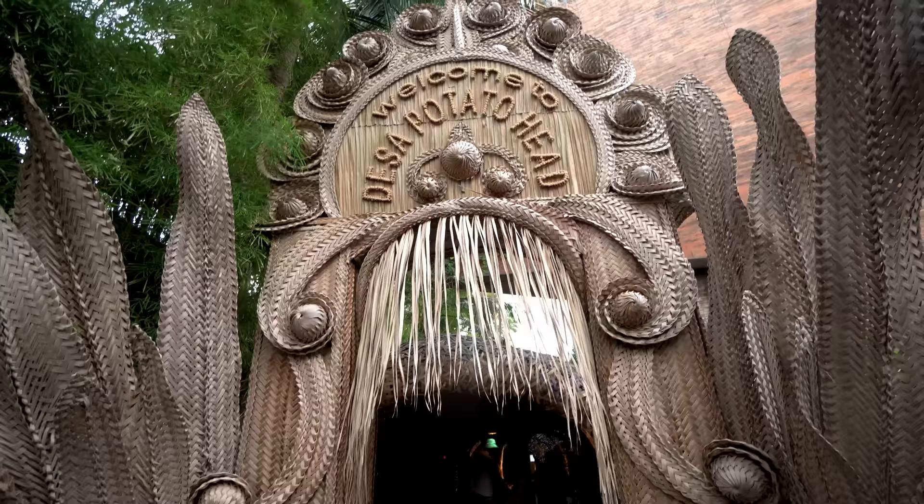Potato Head is a very famous club here in Seminyak. People especially come here to see the sunset. It is about 900 meters from where we are. Today we thought we would cover everything in Seminyak, and tomorrow we will explore Canggu.